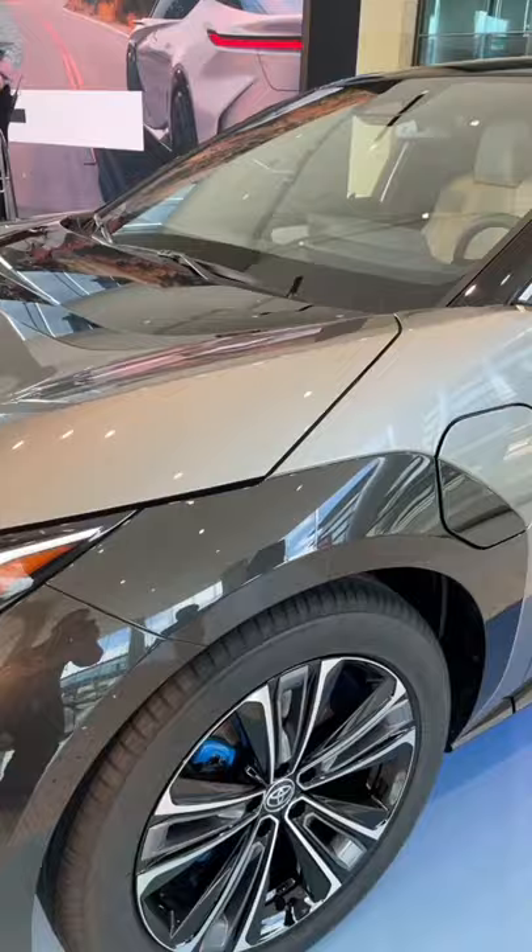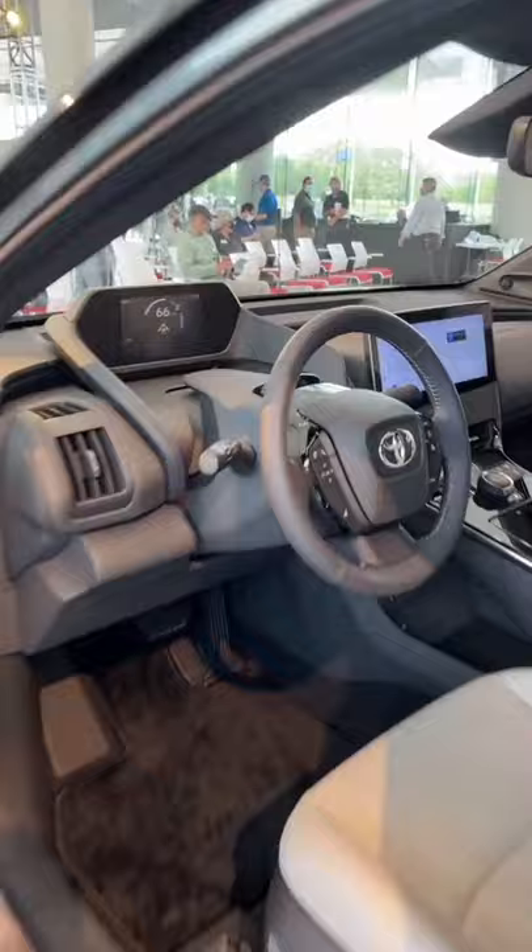On the wheels, you get some cool blue brake calipers, which is quite interesting, and the interior has some unique details as well.